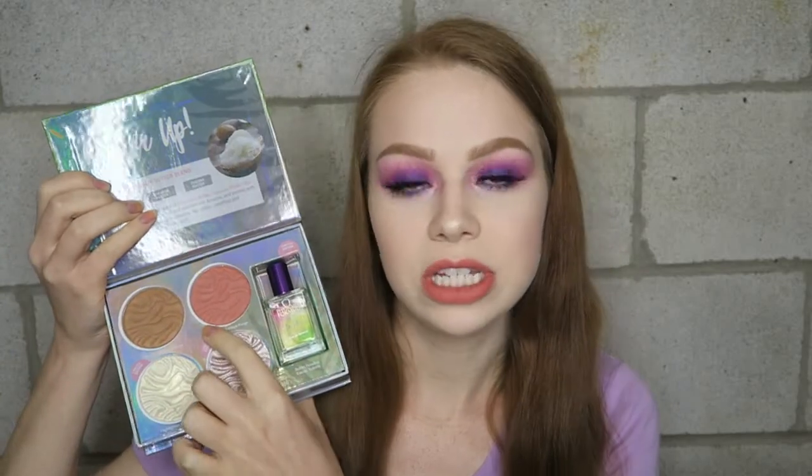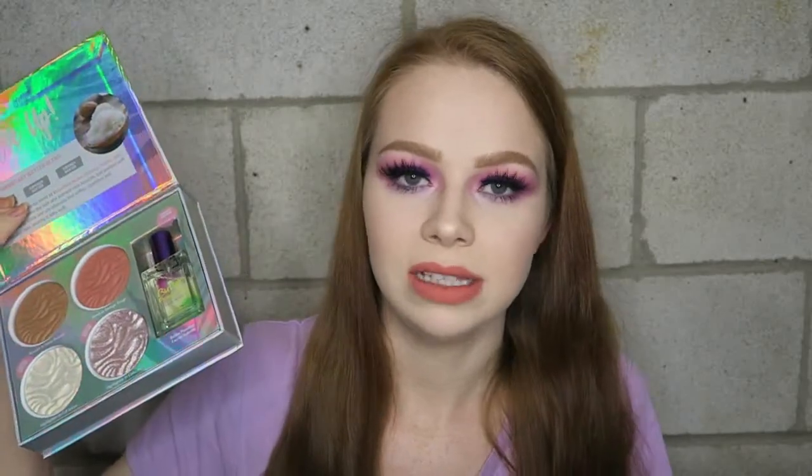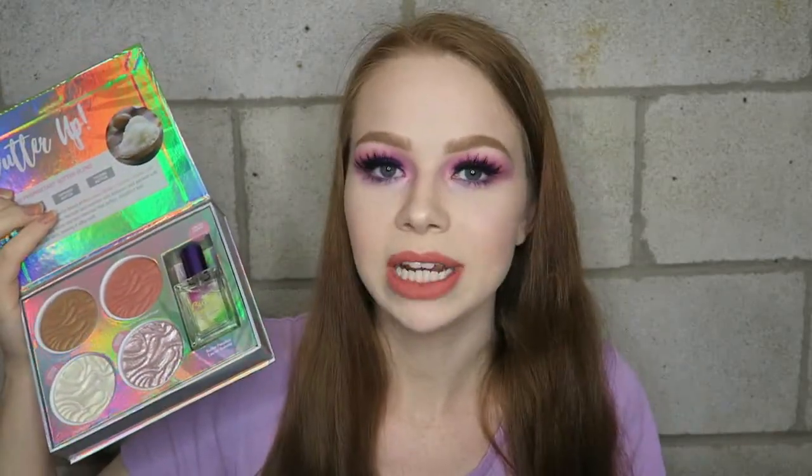I'll do a quick run-through on the palette. It clearly says limited edition — they had light/medium and medium/deep. I went ahead and got medium/deep because I really wanted to try the perfume and the highlighter shades, but I already had the bronzer in bronzer and the blush in natural glow, which are the two products in the light/medium palette. So I figured, why buy the light/medium and get the exact same products I already have?